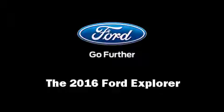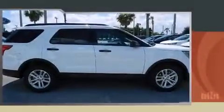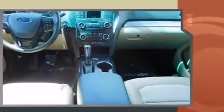Load your family into the 2016 Ford Explorer. A 3.5 liter V6 engine pairs with a sophisticated six-speed automatic transmission, providing a smooth and predictable driving experience.